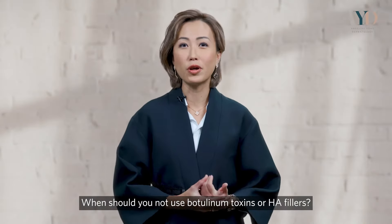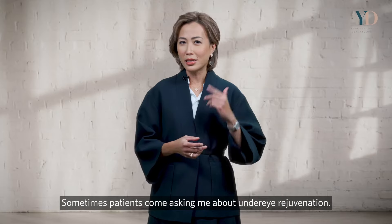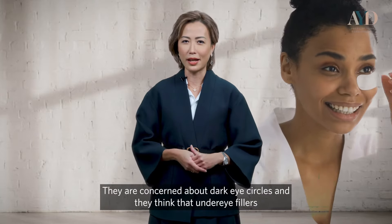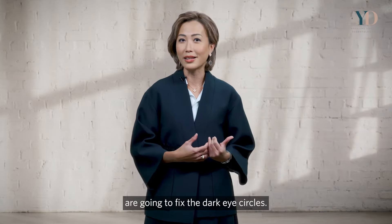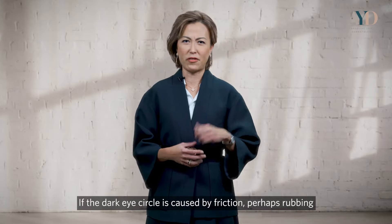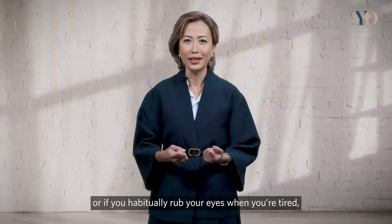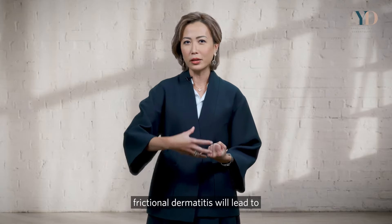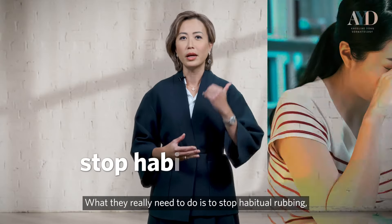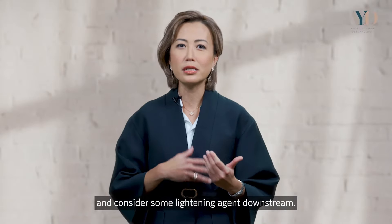When should you not use botulinum toxin or HA fillers? It really depends on what your primary concern is. For example, patients asking about under-eye rejuvenation may think under-eye fillers will fix dark eye circles, but it depends on the cause. If dark circles are caused by friction — chronic sinus, eczema around the eyes, or habitual rubbing — that leads to hyperpigmentation, and fillers won't help. What they really need is to stop habitual rubbing, use a topical agent to decrease inflammation, and maybe consider lightening agents downstream.